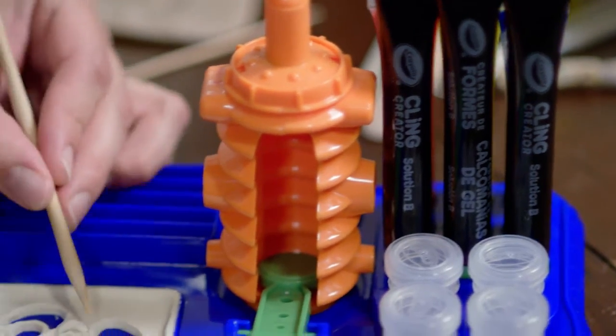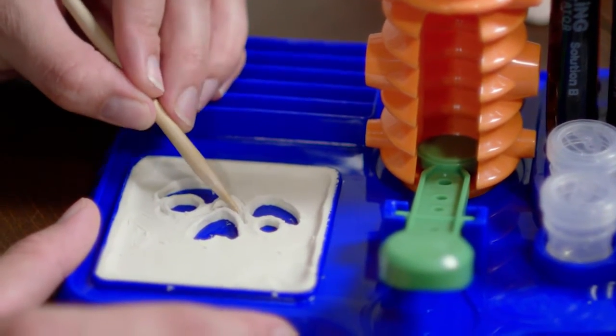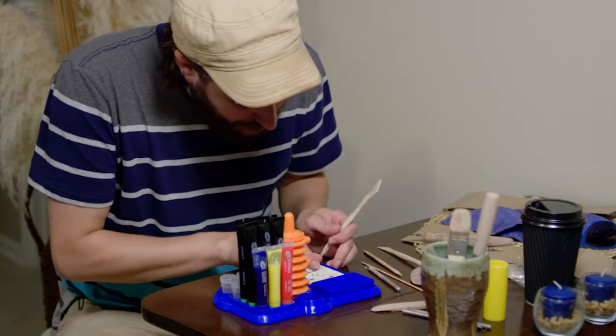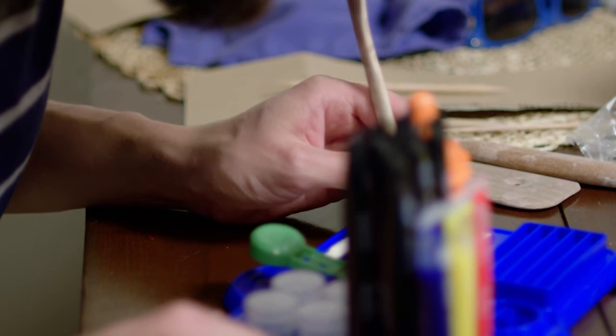I was working with the Crayola Cling Creator and I made kind of a relief carving, which will hopefully turn into a pretty cool kind of monster plaque that'll stick to the window.